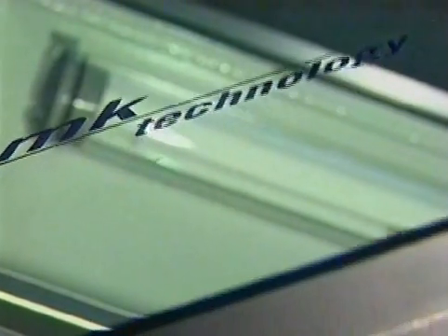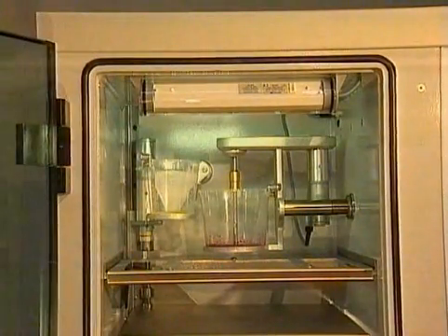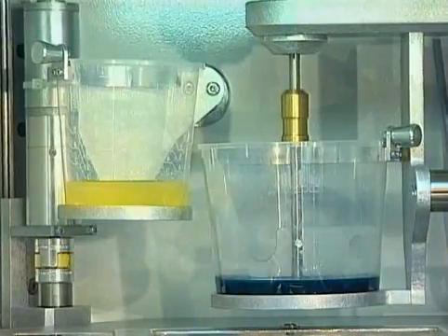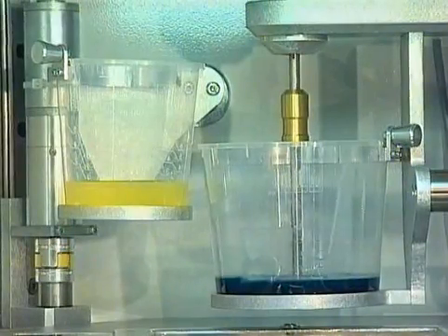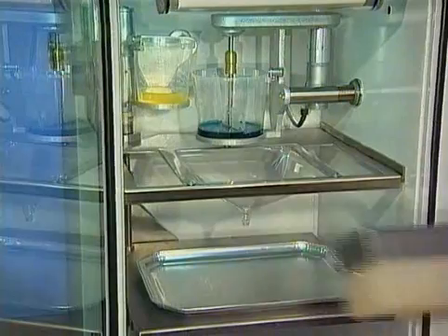When constructing the chambers, special attention was attached to optimal visibility and illumination. Therefore, the door is made of armored glass, allowing an unlimited view inside the whole chamber. The cups are transparent and arranged in line. The transparent cups and funnels have another major advantage: they are reusable.